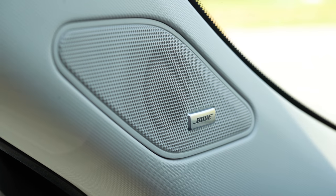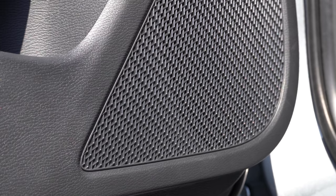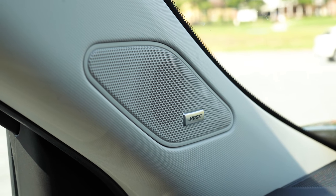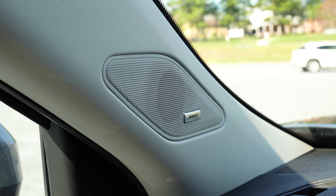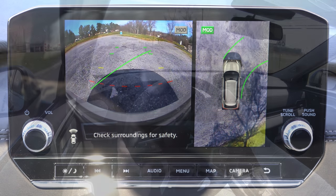The Bose sound system is amazing — it just keeps getting better in this Outlander. It actually sounds better here than in the Nissan Murano I recently tested, which is interesting. Bose sound systems are also incredibly reliable. When you put the Outlander in reverse, you get a rearview camera multi-view system on the SE trim and up.